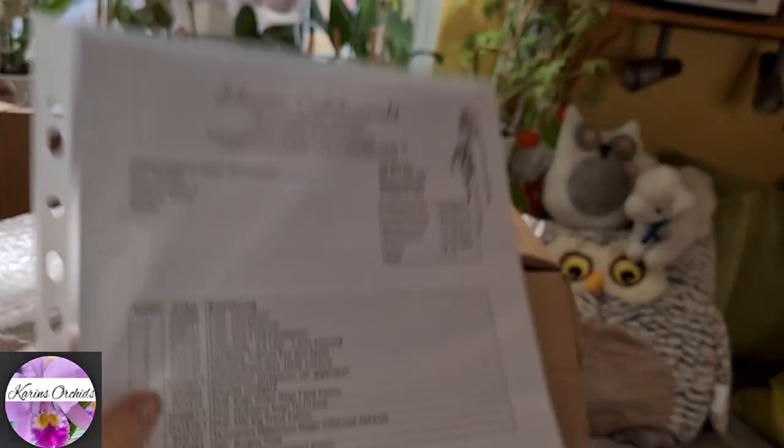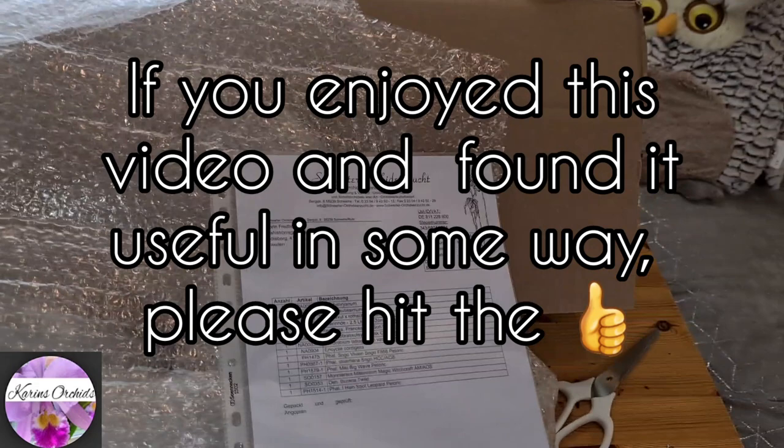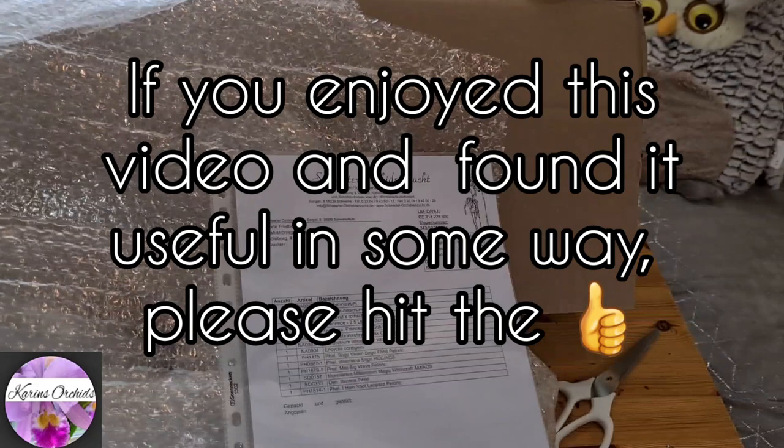If you enjoyed this video in any way, please give it a thumbs up and why not subscribe — that would be fun! I hope to see you next time. Bye bye, thank you so much for watching, take care!